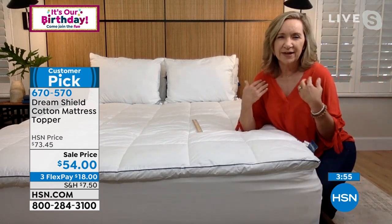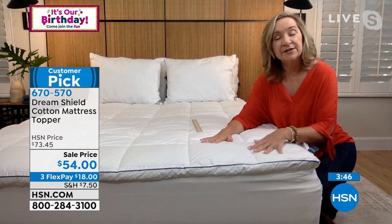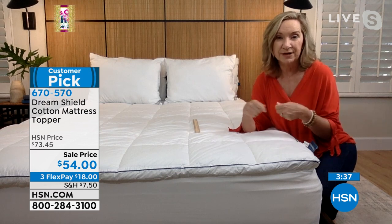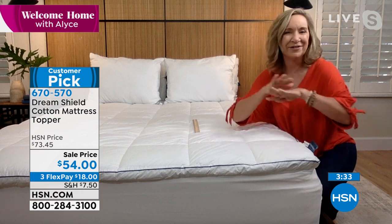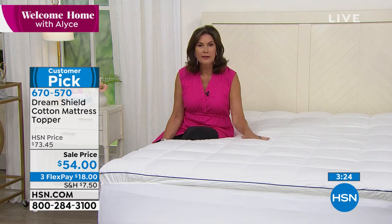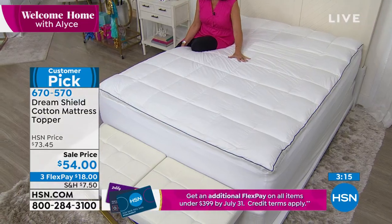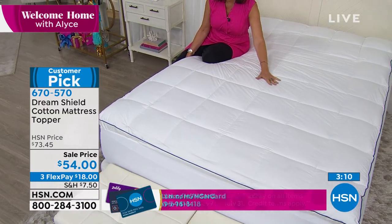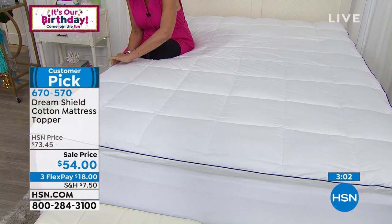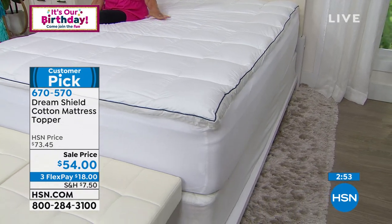Even if you're putting it on an air mattress or a thin fold-out sofa, it's going to grip it because of the great elastic fit in the skirt. When you get it home, it just feels really luxurious, really expensive. If you price mattress toppers with this much fill surrounded by cotton, and then the fact that you're not having to add an extra allergen barrier separately — I have a son with dust allergies and I've spent more than this on just a plastic allergy barrier with no fill. To have that built into this luxury experience is just genius. $54, three flex payments of $18 each.